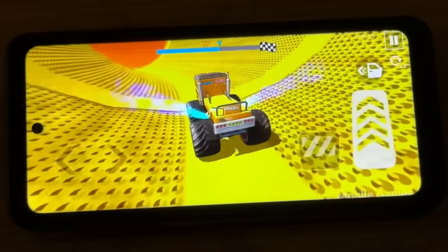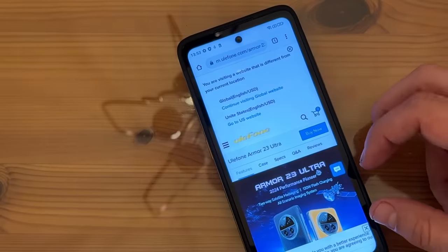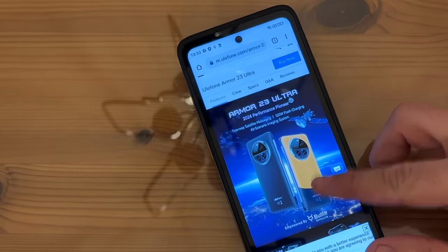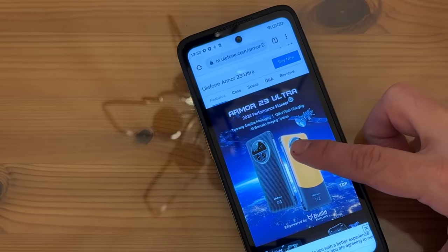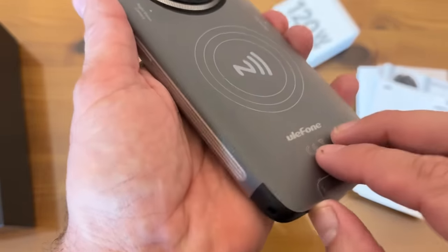FM radio — got it. Google TV — already installed. Google Drive, YouTube, calculator, assistant — everything that you would come to expect from an Android device. But on top of that, an incredible camera and that Bullitt app.